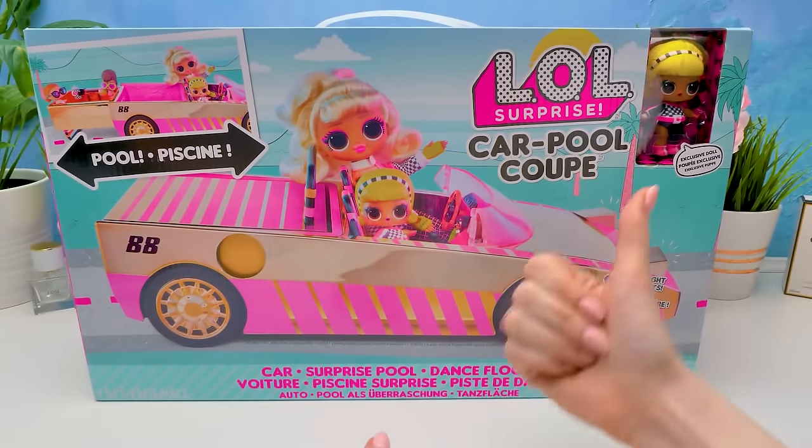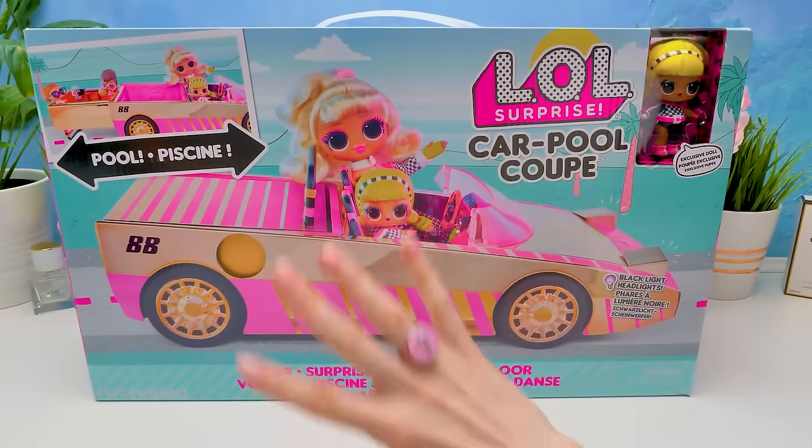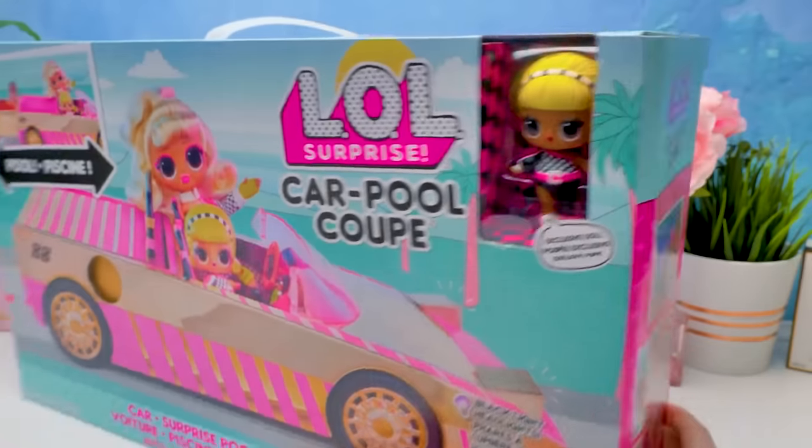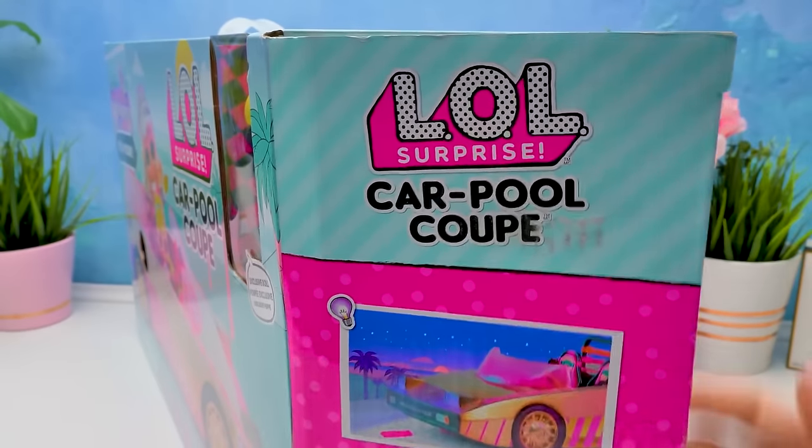Super cool, Sammy! It's three in one! A car, a pool, and a dance floor! Great! Let's unbox it for you, quick! You can open the box here, on the side.